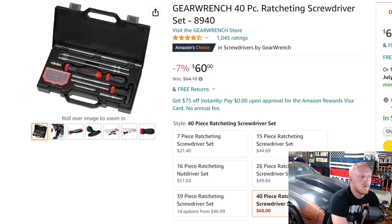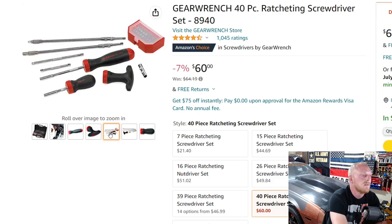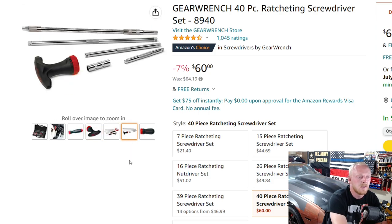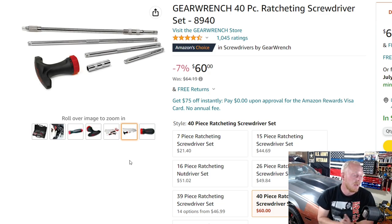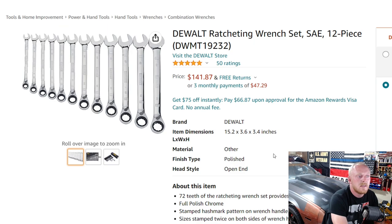Mine is actually this same set but the Matco version, but if I were to pick one now it would most likely be this set. You get three different types of ratcheting handles — a T-handle, a stubby, and a standard — plus a variety of bits, extensions, and flex shafts. It's a very nice complete set. At $60 I think it's a good value. I think I paid around $90 for my Matco even with my student discount, so I could have definitely saved some money going this route.